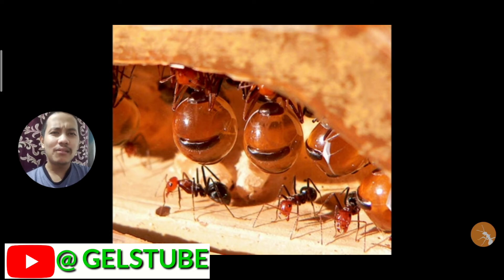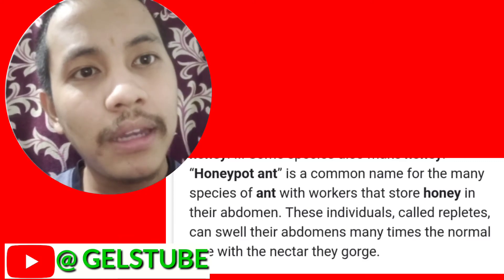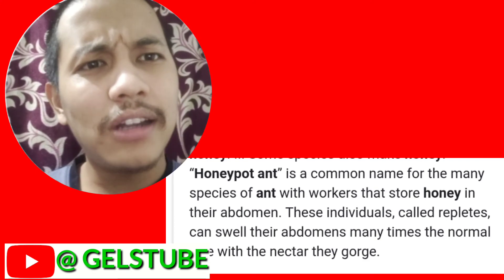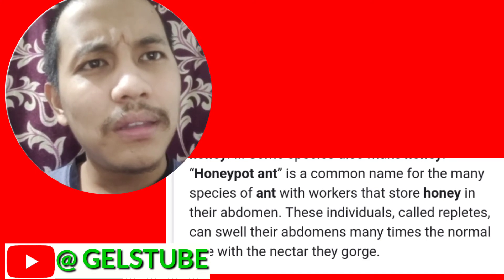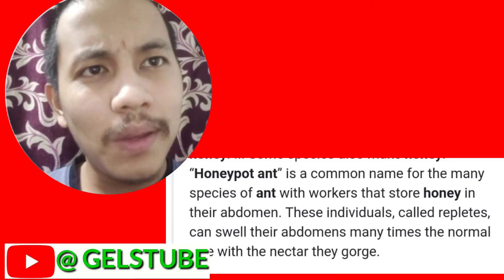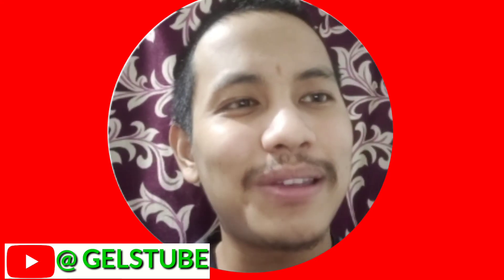Honeypot ant is a common name for many species of ant with workers that store honey in their abdomen. These individuals, called repletes, can swell their abdomen many times the normal size with the nectar they gather.